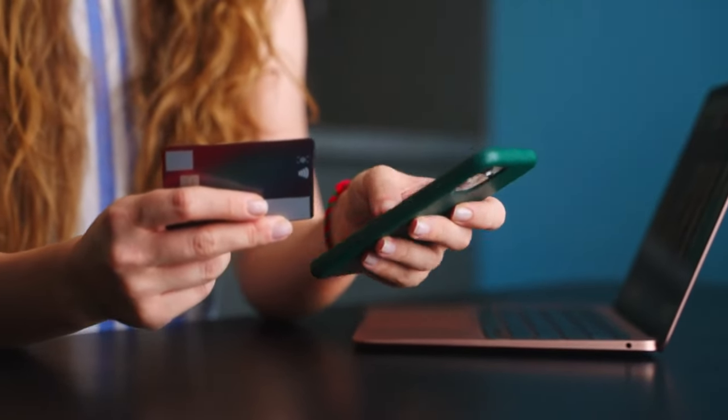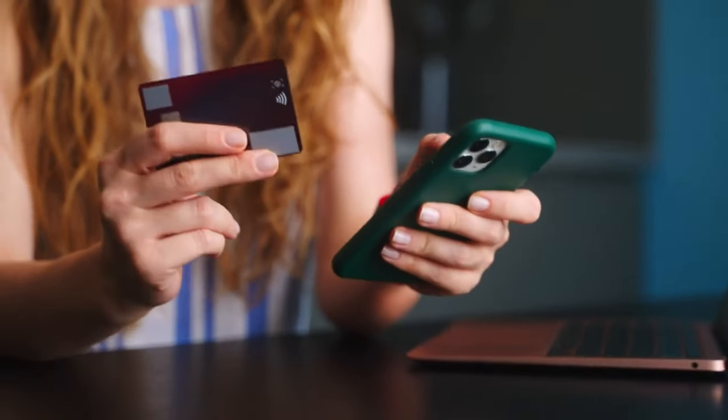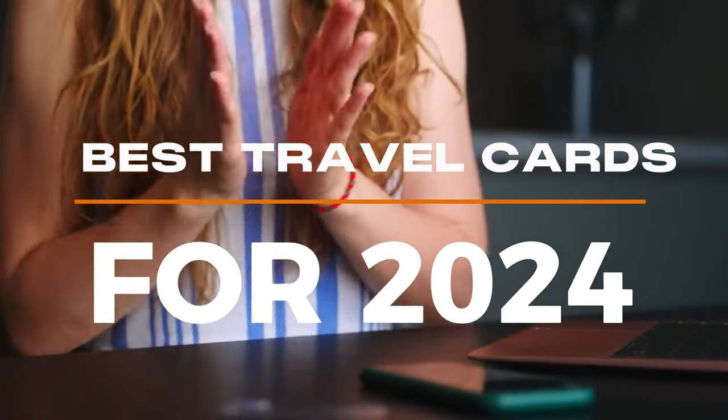Hi, I'm Bev from Finance Homefront, and today we're going over the best travel credit cards for 2024.